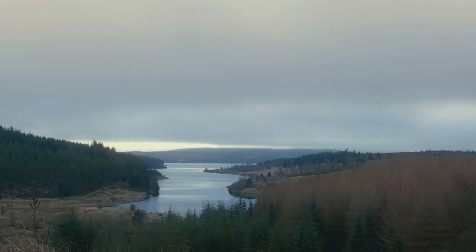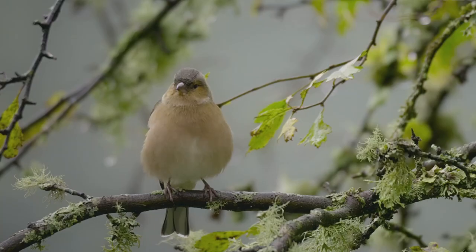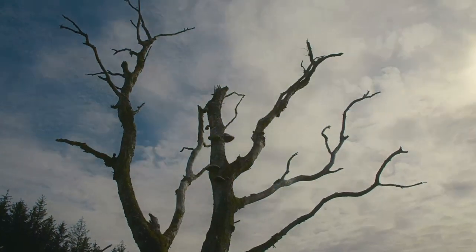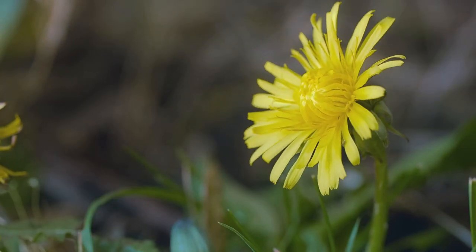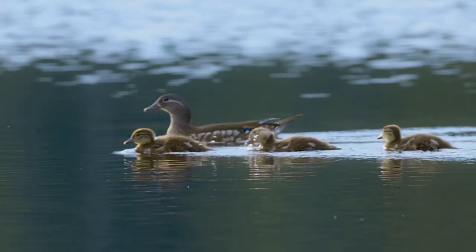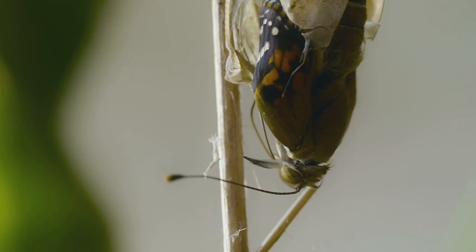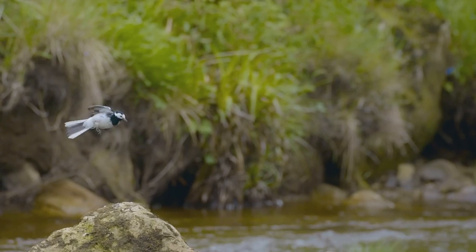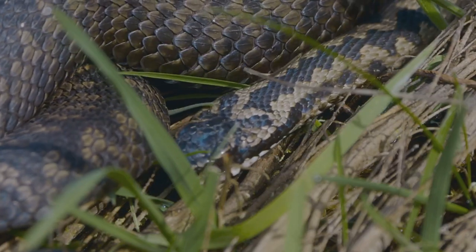In England's largest forest, there's about to be a surge of activity. The days are lengthening, the sun is getting stronger. It's a time for new life and transformations. This is a season of opportunity. This is spring.